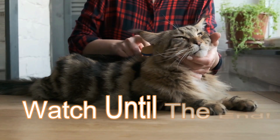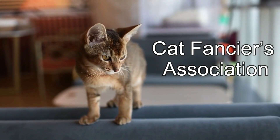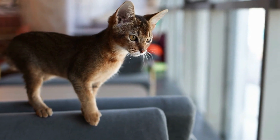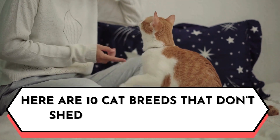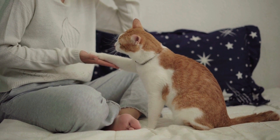Make sure to watch until the end, because we will tell you what the professionals, such as the Cat Fanciers Association and various veterinary associations, say about hypoallergenic cats. Here are 10 cat breeds that don't shed, or shed minimally, and may be the perfect companion pet if you suffer from cat allergies.